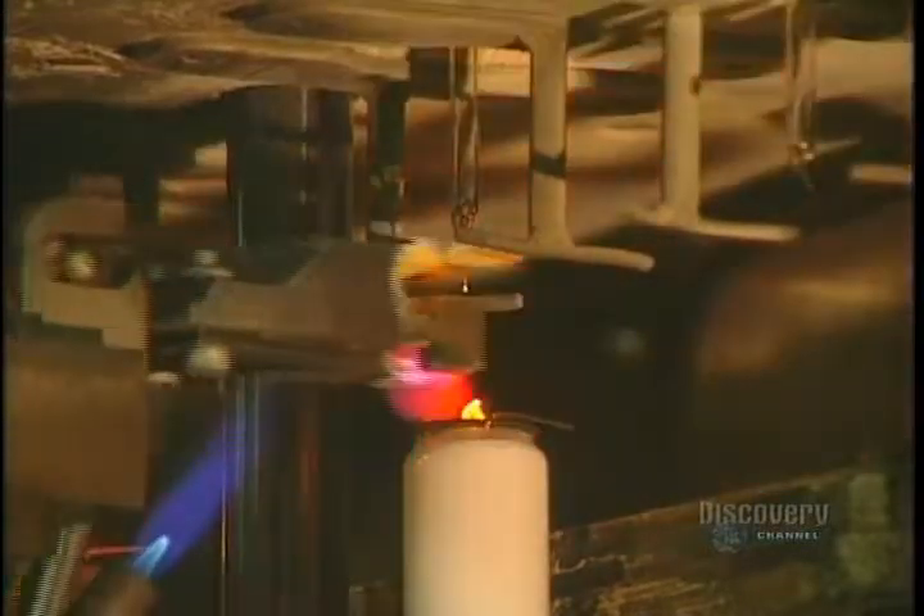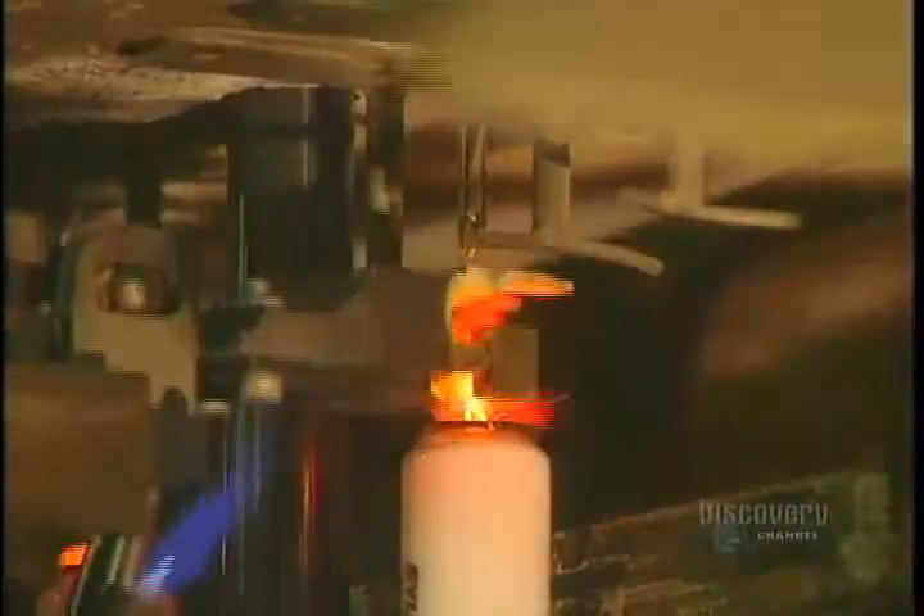This is where the glass tube is emptied of air and filled with gas. This machine also decarbonizes the tube and introduces the drop of mercury, essential for producing light. Once the very tiny drop of mercury is injected into the tube, the production process for making the fluorescent lamp is now nearing completion.